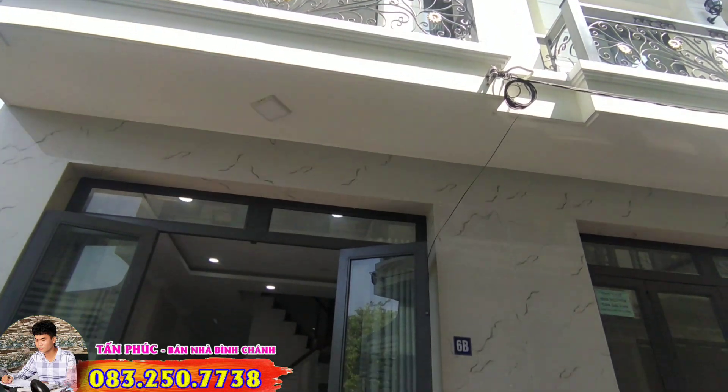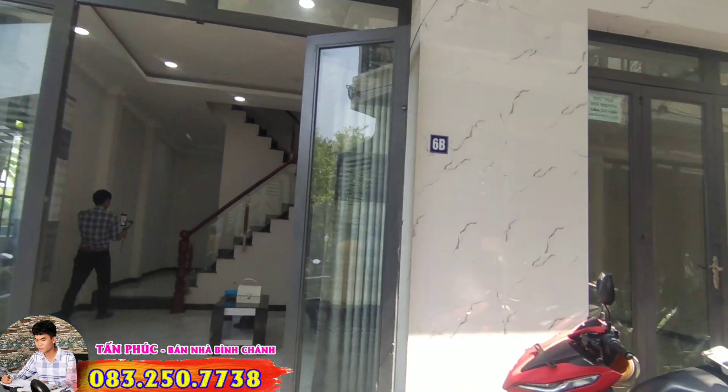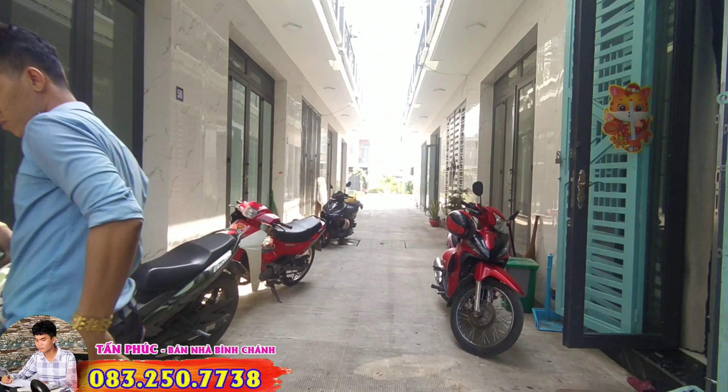Hello to my family, welcome to Tấn Phúc Bán Nhà Bình Chánh. First of all, I hope my family has a nice day and a happy day.